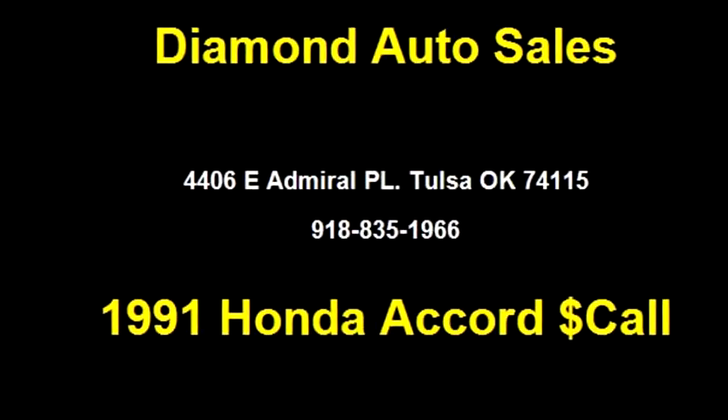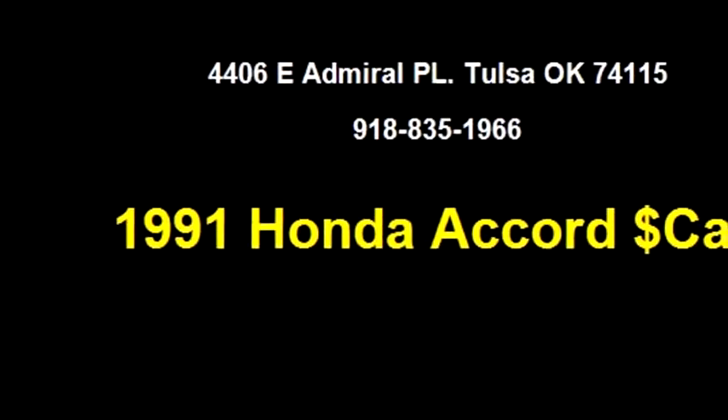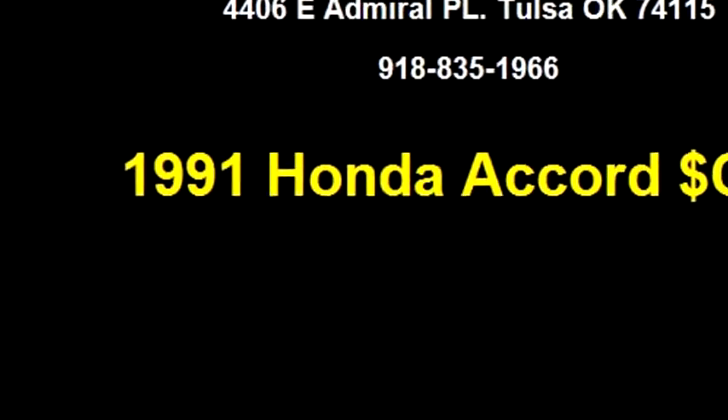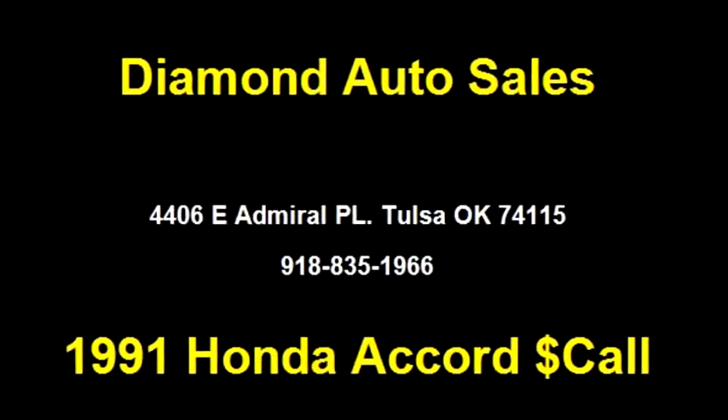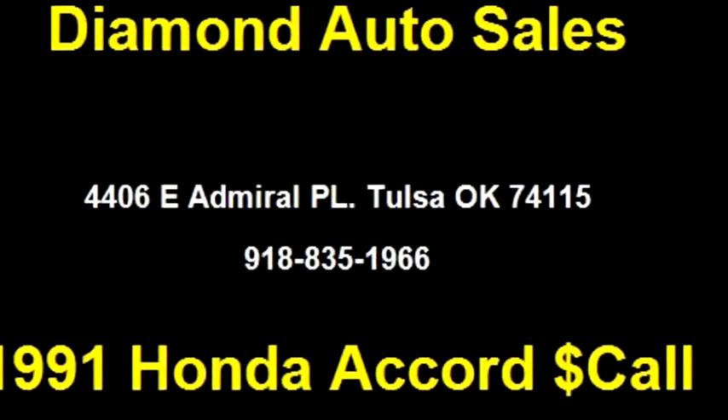Please come visit us at 4406 Admiral Place, Tulsa, Oklahoma 74115, or give us a call at area code 918-835-1966.